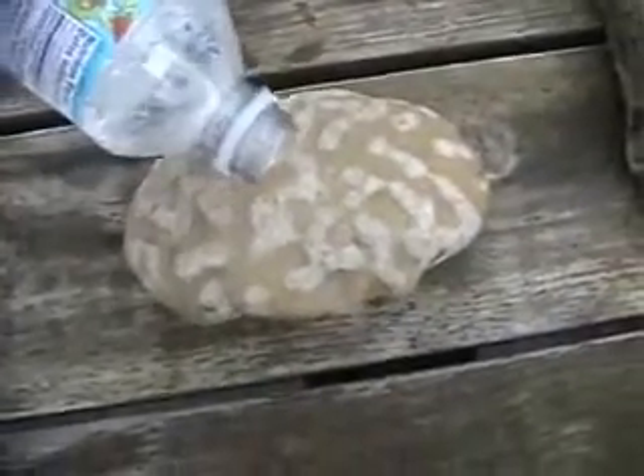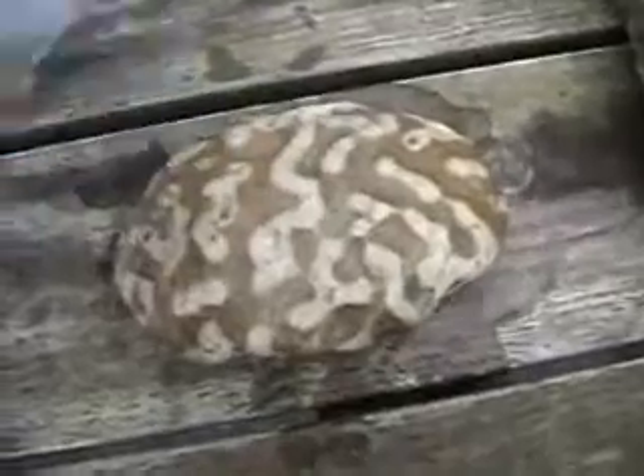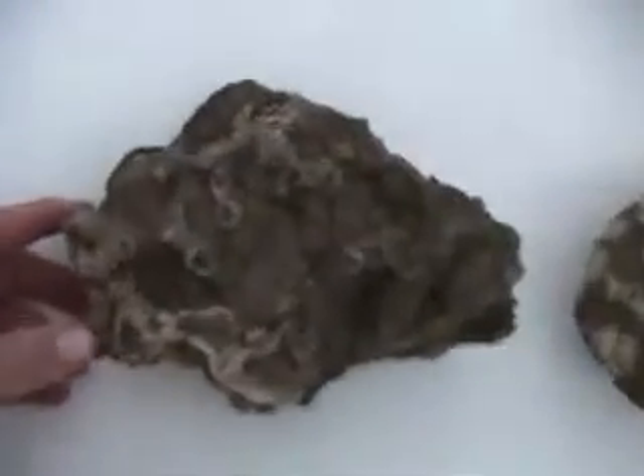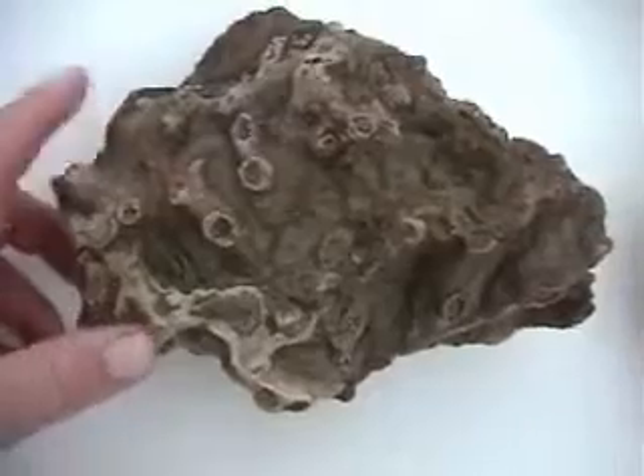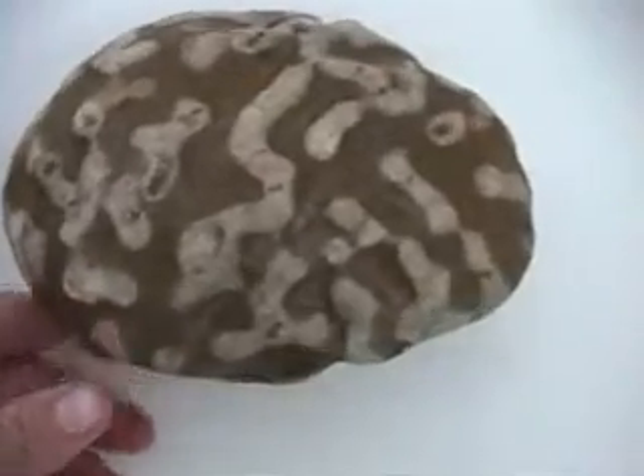I'm going to pour some water on it just to show you the wet version — it makes it much darker and the contrast will come out. Okay, I've wetted both of them now. You can see this one you lose some of the contrast, but this one definitely picks up — the matrix becomes much darker.